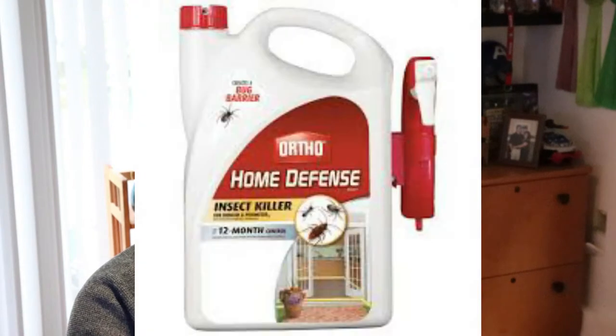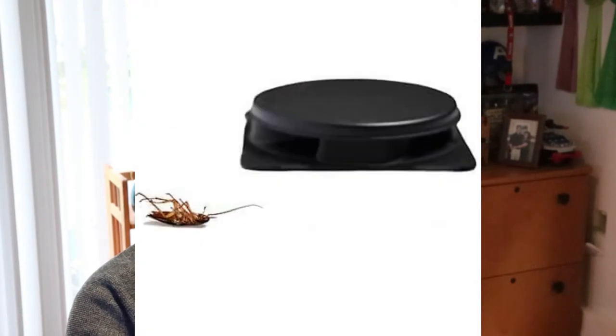They will not survive. Number two: do not buy any over-the-counter products. The Raids, the Home Defenses — all that stuff that's been out there for decades has been applied on these things, and they're pretty much immune to it. They're resistant to these products.